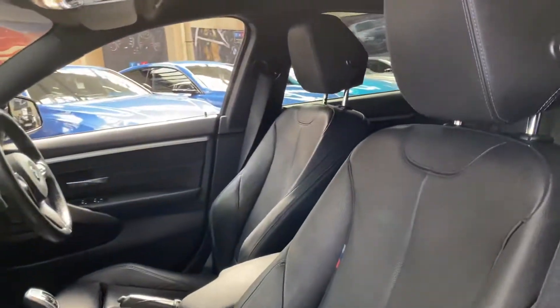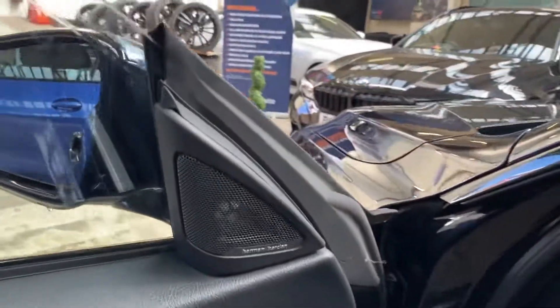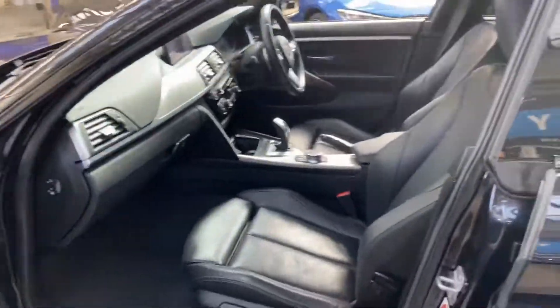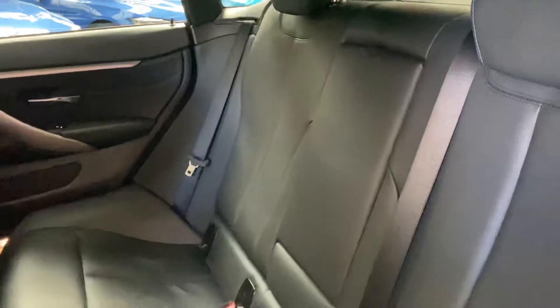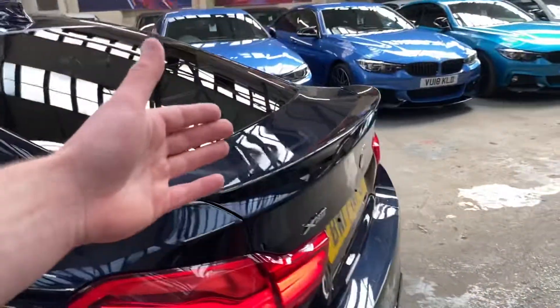Inside the car is the black Dakota leather with M highlight option. The front seats are both heated with electric movement and memory for the driver's side, plus Harman Kardon surround sound. We have the eight-speed sports automatic gearbox on this vehicle. For the rear passengers there's a three-seat ISOFIX rear bench with a central folding armrest, all of which has been very well cared for. Round at the back we've got the gloss black rear boot spoiler.